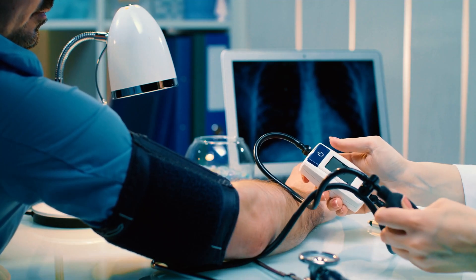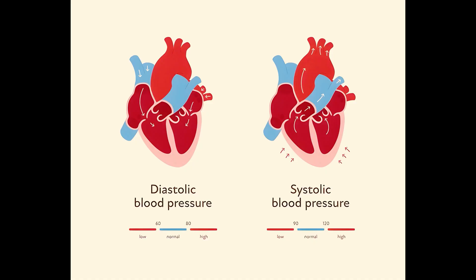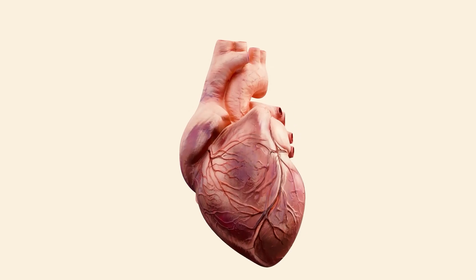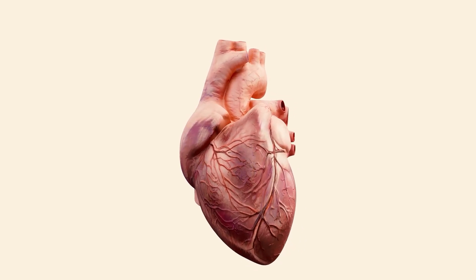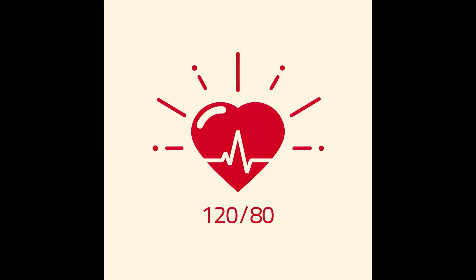Let's understand what blood pressure is. Blood pressure is measured in two numbers: systolic and diastolic pressure. The systolic number measures the pressure in your arteries when your heart beats. The diastolic number measures the pressure in your arteries when your heart rests between beats. A normal blood pressure reading is typically around 120 by 80 millimeters of mercury.